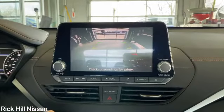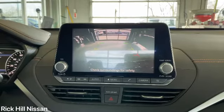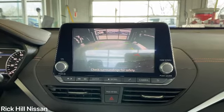I'm going to demonstrate to you how the backup camera works. As you can see, there's lines here that show you the distance on how close you're getting to something.